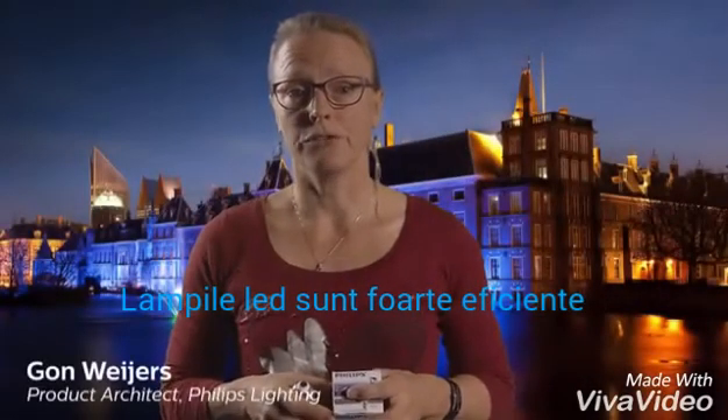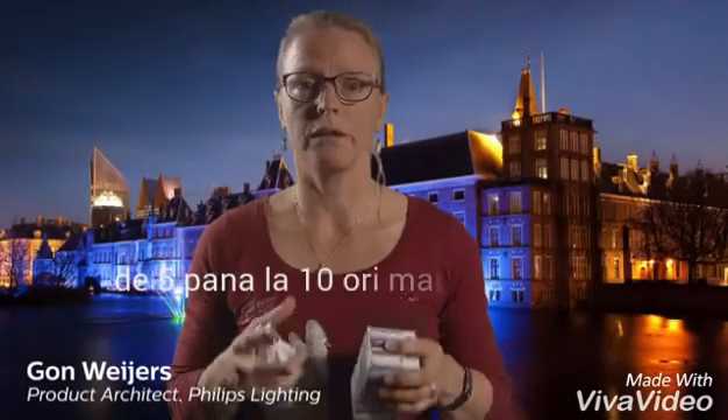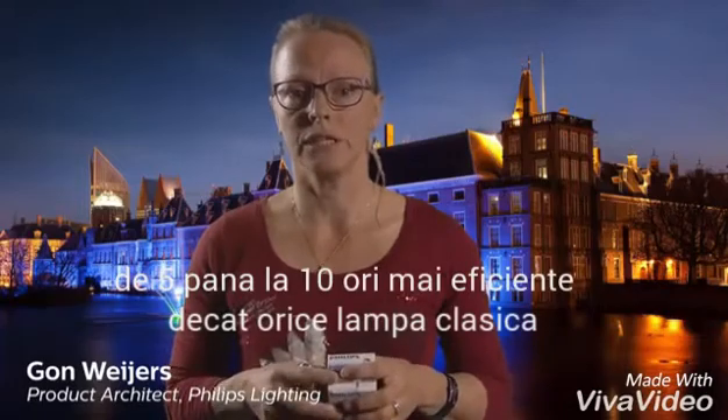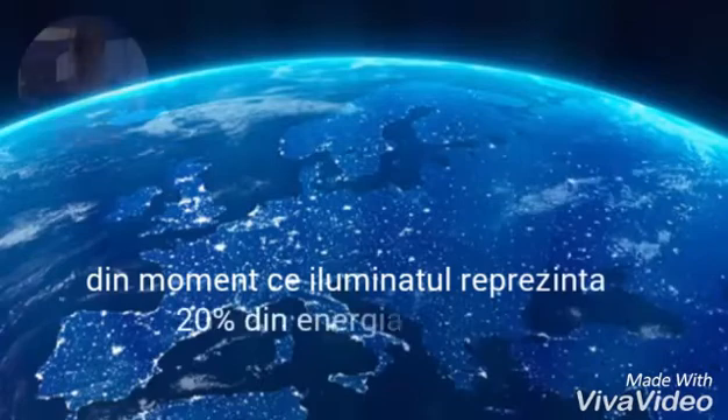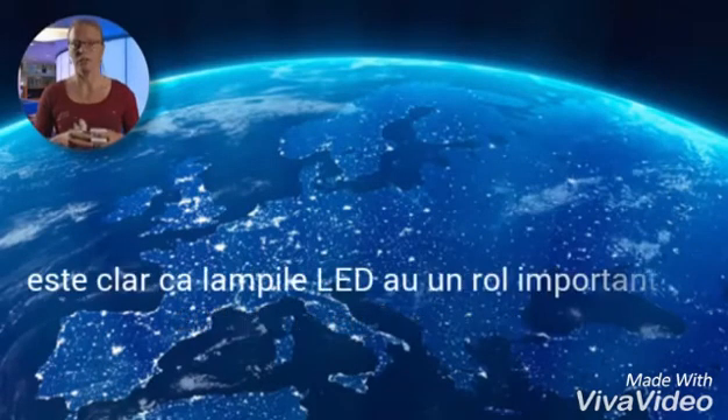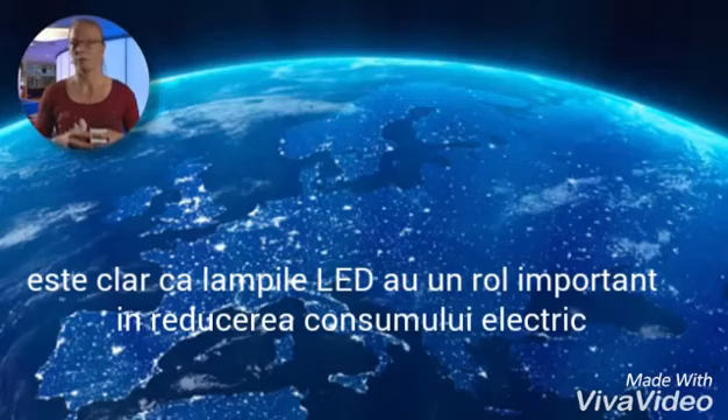LED lamps are very energy efficient, about 5 to 10 times more efficient than traditional incandescent light bulbs. Since lighting consumes almost 20% of electrical energy throughout the world, it is clear that LED lamps can play an important role in reducing our energy consumption.